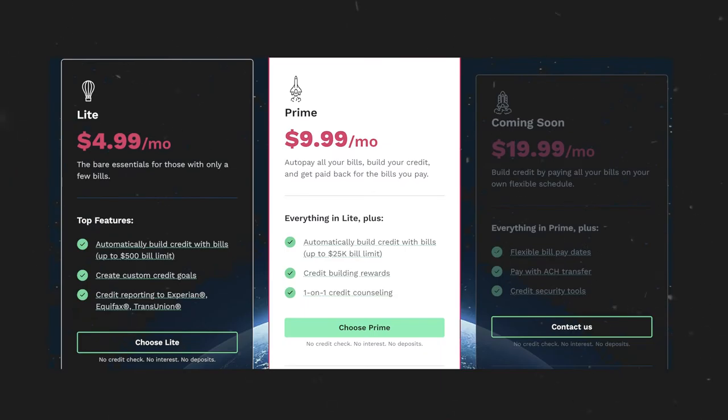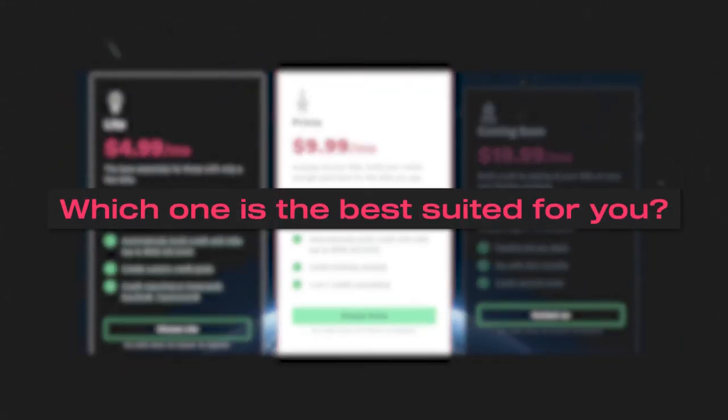Unfortunately, StellarFi is a paid platform, unlike some other credit building systems. However, I do think as a general rule this system is probably worth it, given all the features — especially the credit building system they have built in, which is definitely going to make it worth the price. There are three different tiers, all offering great options. The more expensive tiers have more features, though I'm not quite sure all of them are going to be necessary for the general audience. I'm going to indicate which of the three programs I think is going to be best suited for most viewers.